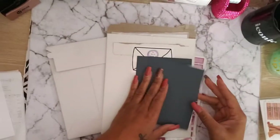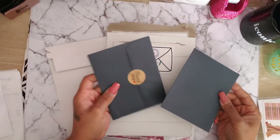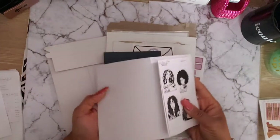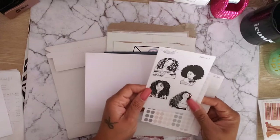Hey guys, welcome back to my channel! I'm going to show you my random happy mail haul. This is from Shop LCA. I made this order last week or the week before that when she had her $2 Tuesday sale.